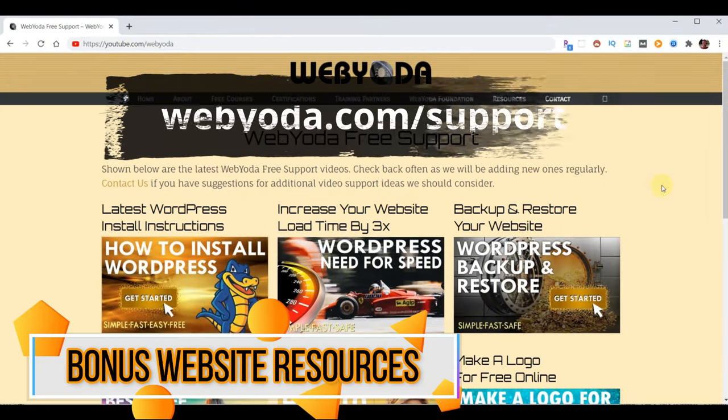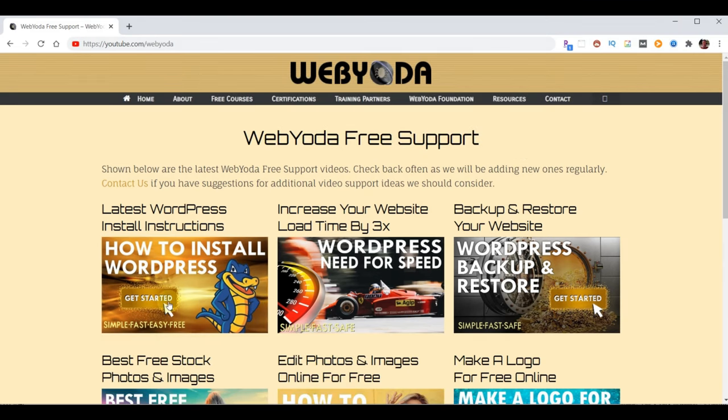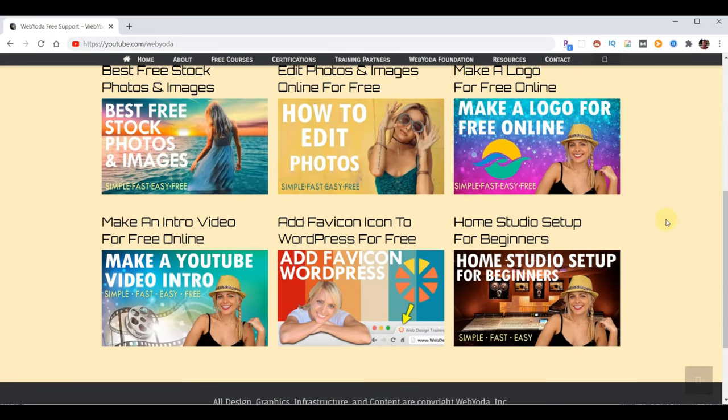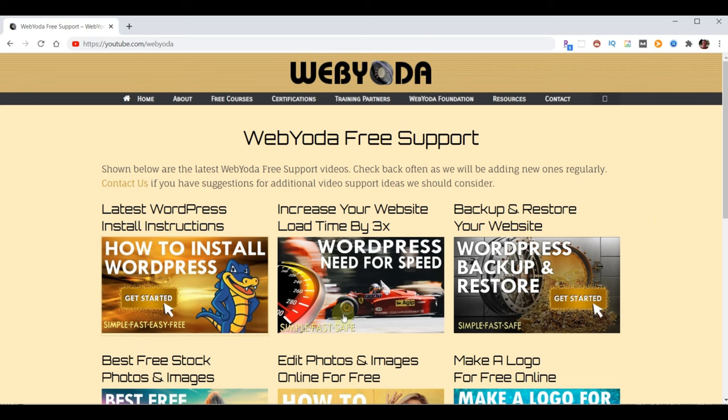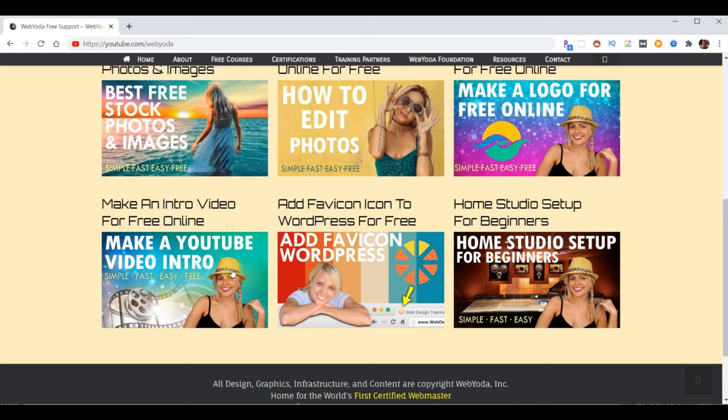Now onto the bonus material. If you go back to webyoda.com/support, you'll have access not only to the latest version of this video, but also all the WebYoda free resources to make building your website simple, fast, and mostly free. Resources include: making your website three times faster, backing up and restoring your website, free stock photos and images, editing photos online for free, building a free logo online, creating a video intro, adding a favicon icon to your browser tab, and setting up your own YouTube studio to make your own videos.